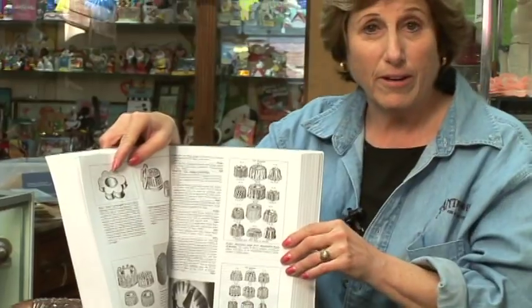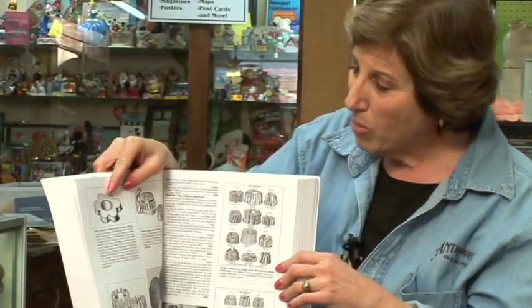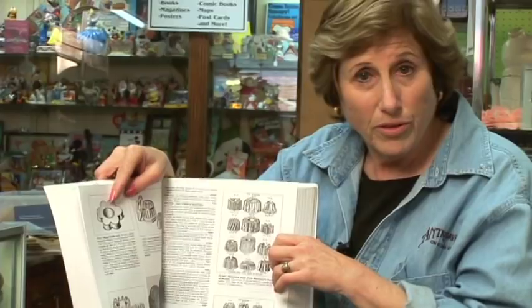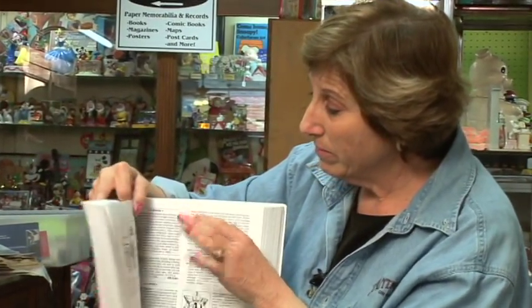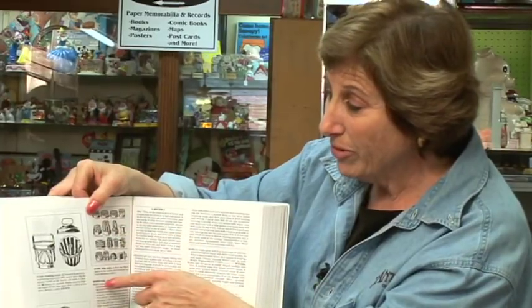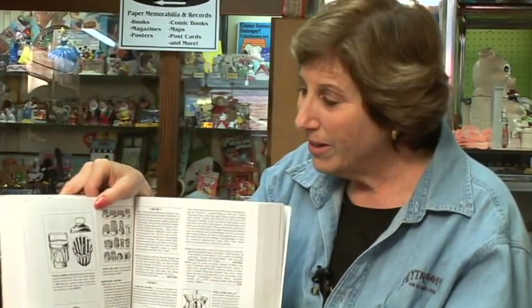Check these jello molds out. Aren't they cool? Cake molds, jello molds — they even had chocolate molds made out of tin, made out of metal, made out of plastic later on. Look at these big fountains. They're so cool. Don't you just feel like you want to put a fish mounting of molds on your wall? A whole display of fish. 300 years of kitchen collectibles. Check it out.